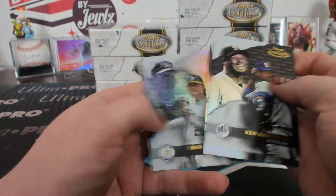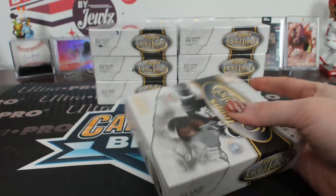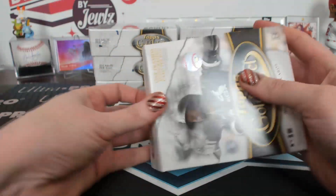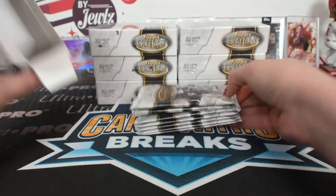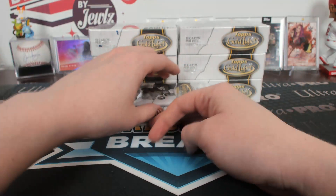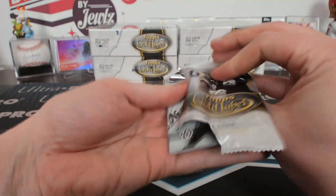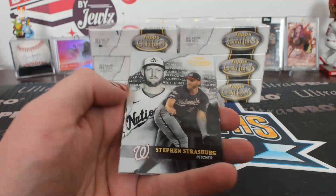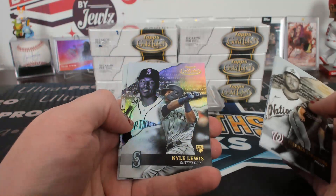Class one black Ken Griffey Jr. No one needs to hear that. Because is this where I can draw the line for jewels after dark? Because I'm drawing it. Class three McCutcheon. Class two Kyle Lewis.